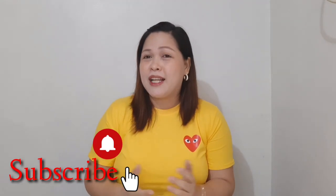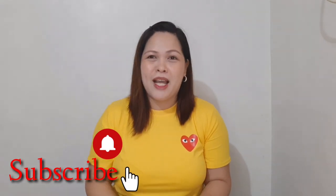If you are new to my channel, don't forget to like, subscribe, and click the notification bell so you stay updated on my videos.